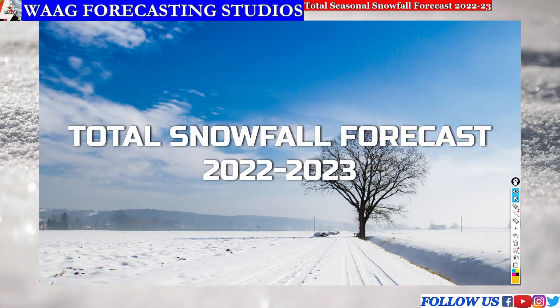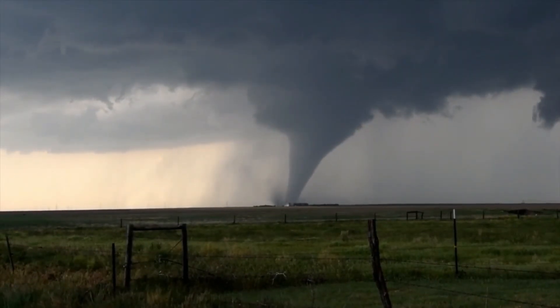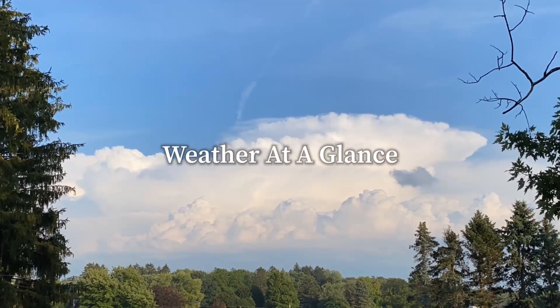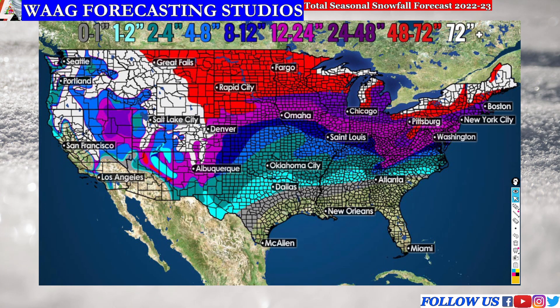Welcome back everyone to another Weather at a Glance video. In today's forecast we are going to be going over our total snowfall forecast for the 2022 to 2023 winter season. Here we have our total snowfall forecast map for the winter season of 2022 to 2023. This map is going to be showing you how much snowfall you can see this winter depending on where you live. So let's get started with the first region.